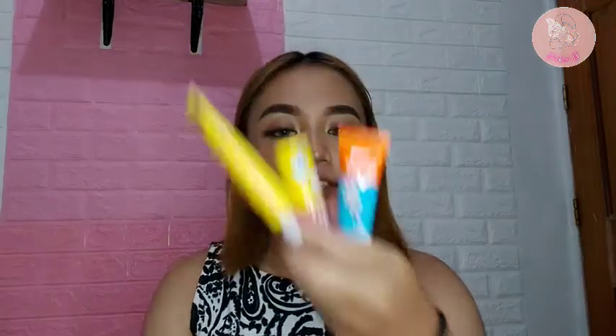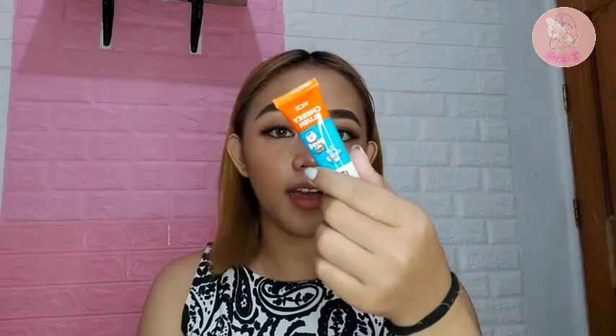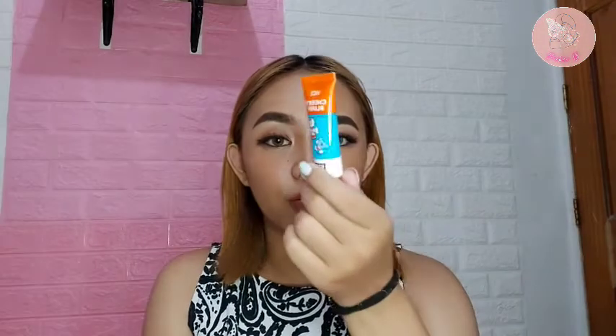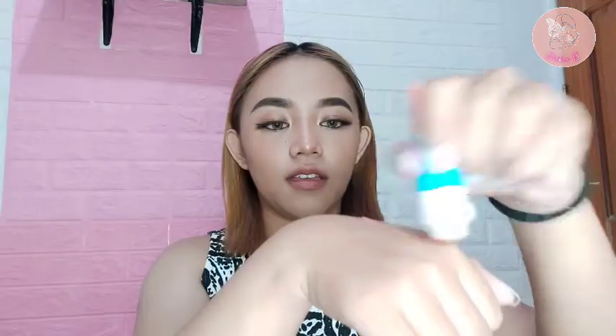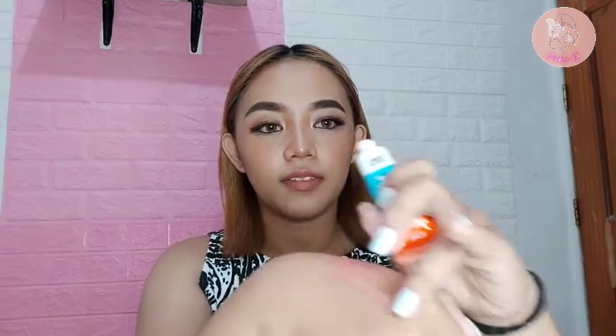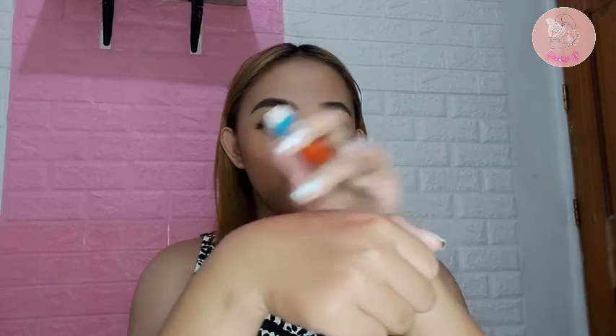Next, we have products from Vice Cosmetics. Matagal ko na syang gustong i-try — sa mga napapanood ko, maganda itong Cheeky Blush, para syang dewy blush. And I've tried this — creamy yung formula nya, but not too creamy. Medyo malagnaw konti. And then, mabango yung scent nya — sweet.